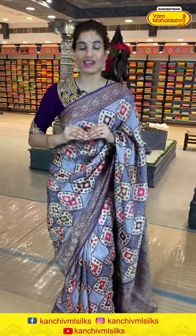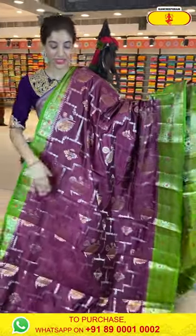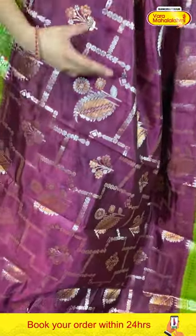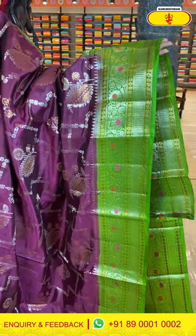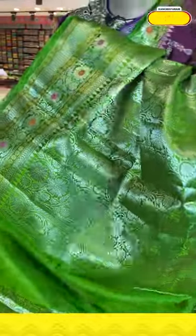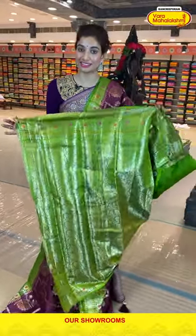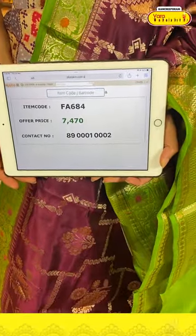Let's get started with the first saree from our collection — a beautiful dark wine color plus red and green color combination from Matka silk. You can see the golden booties all over the border with silver zari work. Along with it we have a green color border with silver florals all over the border. The green color pallu with silver florals jaal, and a heavy blouse with this saree in dark and light red color combination. The code is FA684 and the offer price is 7,470.